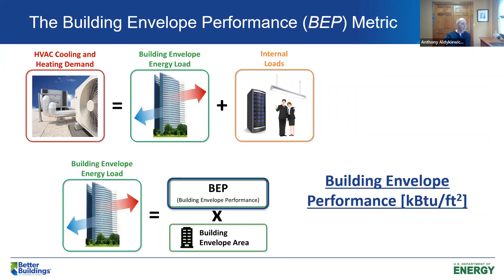As a result, we developed the Building Envelope Performance, or BEP, metric. The heating and cooling loads are equivalent to the building envelope energy loads plus any internal loads. Like whole building energy calculations, the BEP metric has units of KBTUs per square foot, but it's based on the surface area of the building envelope, not the area of conditioned floor space. All the user needs to know is location, building type, wall area, window area, air leakage if they can measure it, and the insulation value of portions of the wall.